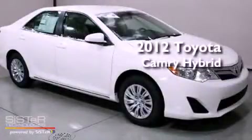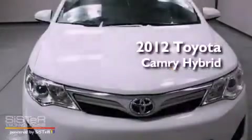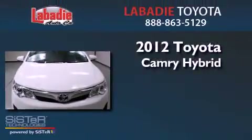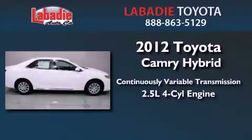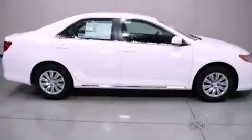This is a brand new 2012 Toyota Camry Hybrid. This vehicle has seating for five adults and an inline four-cylinder engine. All of the following features are included.